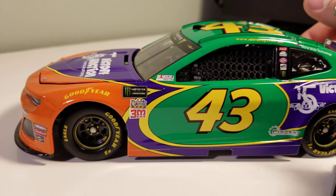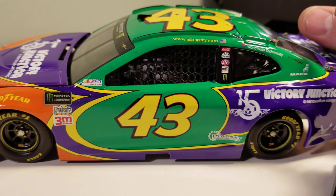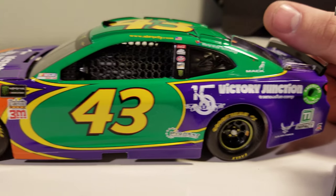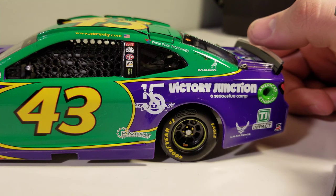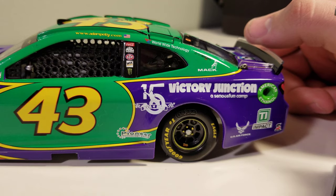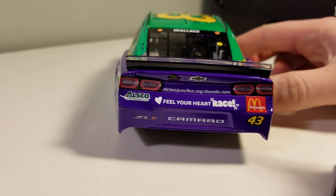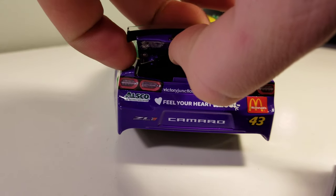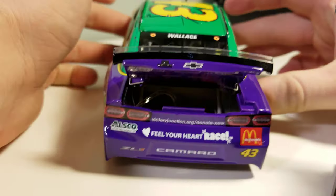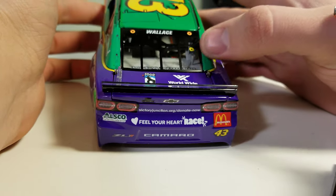On the front you can see the orange, with a little purple swoosh. The number 43 is in a nice yellow font with the classic Petty font. You can see '15 Years of the Victory Junction Gang,' Pioneer, American Ethanol, U.S. Air Force, Transportation Impact, Safety Clean, and Mack Trucks on the post. On the back we've got 'Feel Your Heart Race,' Victory Junction Gang slash Donate, and Allsco and McDonald's on the rear. In the back we have our fuel cell, DIN number 83, and Worldwide Technology on the back.